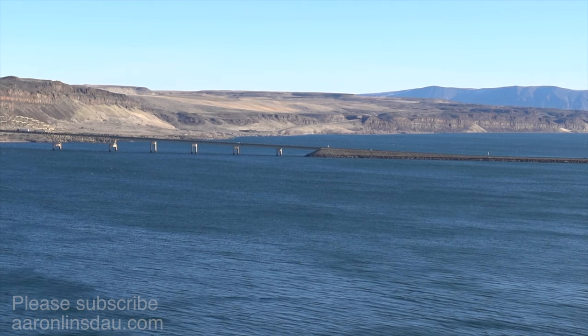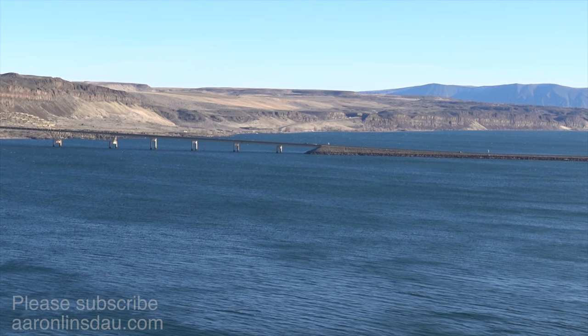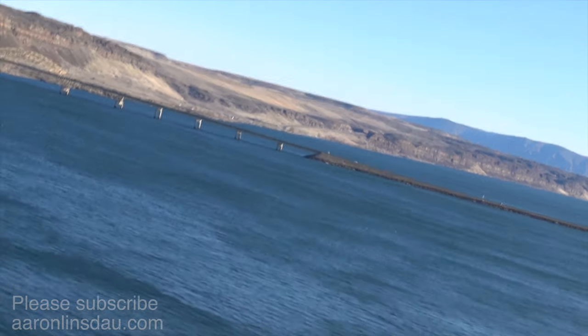At one time that dam broke and just blasted a huge 60 mile per hour — 100 kilometer per hour — wall of water as it tore down the Columbia River Gorge. Apparently this had happened multiple times near these locations, and it was just unfathomably large lakes that formed after the ice age and blasted through here.